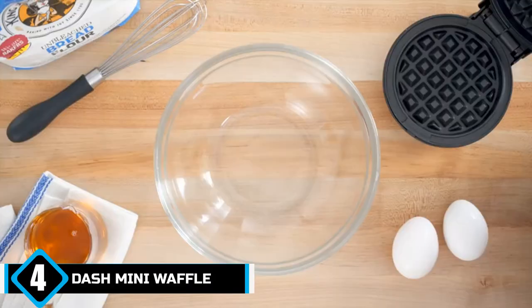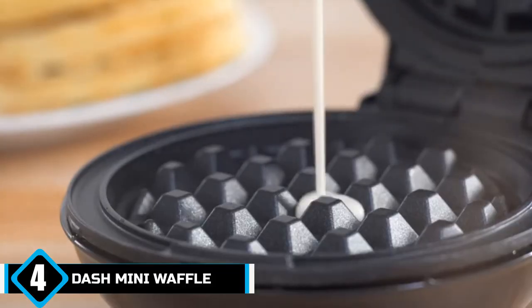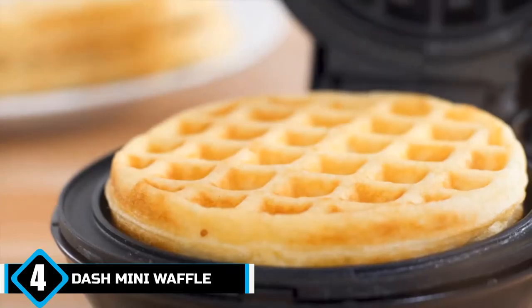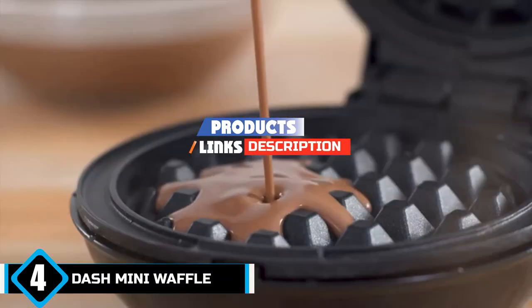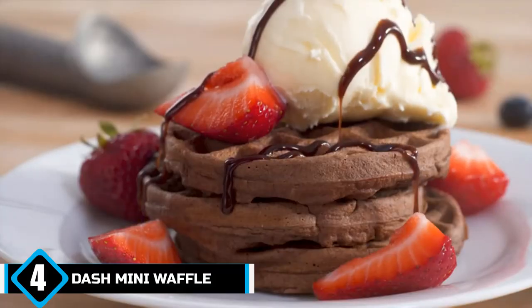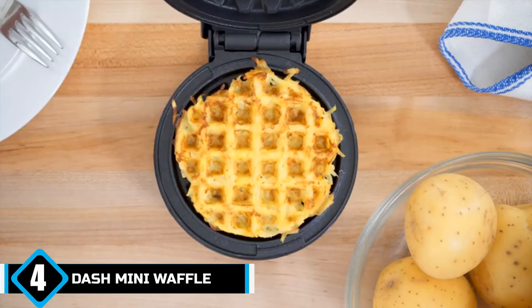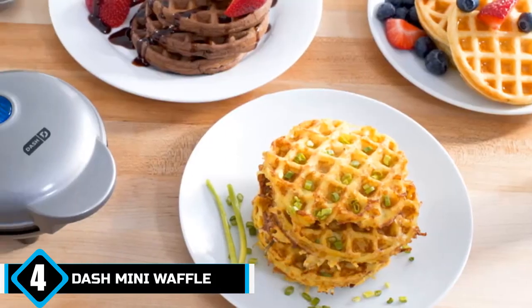Next at number 4 we have the Dash Mini Waffle Maker. The Dash Mini Maker is our top choice and boasts a wide range of cool and useful functions to make it a staple of your breakfast routine. Though small, it's high-performing and delivers excellent results on a par with even your favorite waffle house. Dash knows how busy you are in the morning, so it accommodates your busy schedule by delivering fast heating time without getting so hot that the batter sears to the pan.